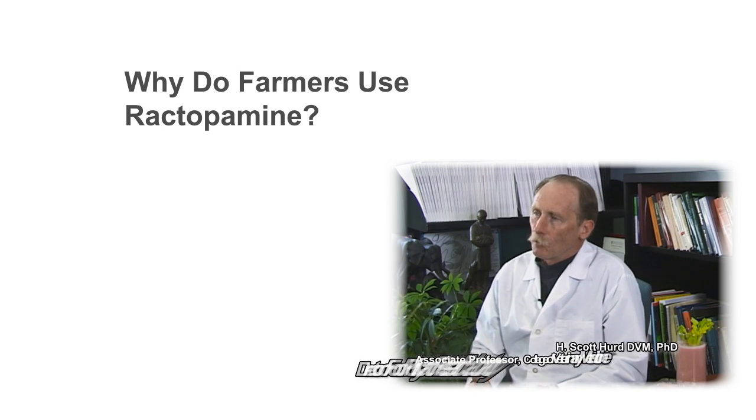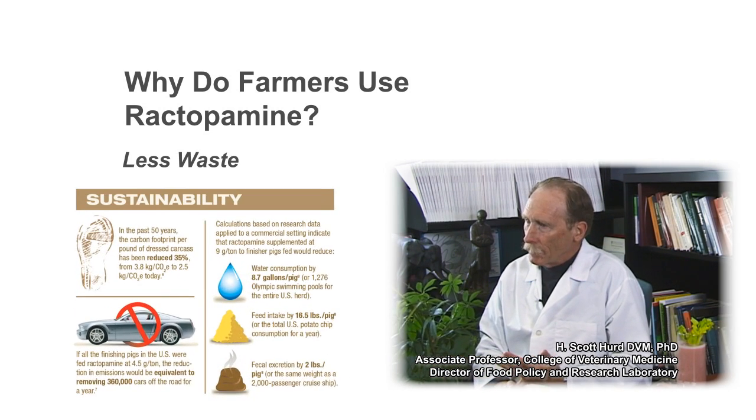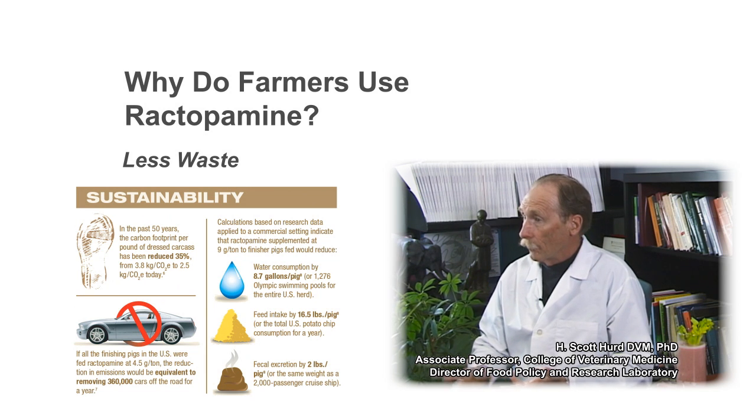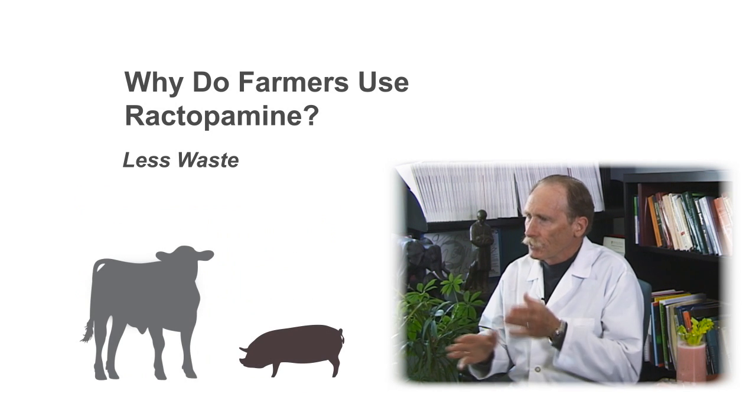Dr. Hurd, tell me why farmers who raise pork and beef use ractopamine? The short answer, Celeste, is less waste — more lean red meat with less feed, water, and greenhouse gases, which seems like a good thing. Ractopamine is actually produced from naturally occurring ingredients like raspberry ketones, and it works in a similar way, although just improved.